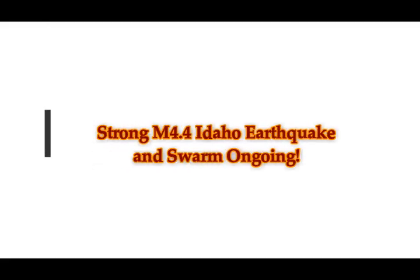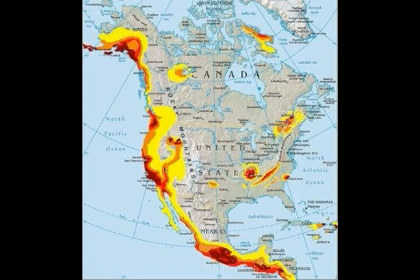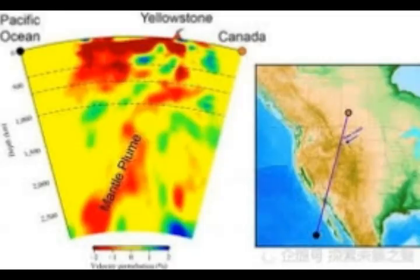We've had another strong magnitude 4.4 earthquake in Idaho, 190 miles west of Yellowstone volcano. You see that swiggle of red that looks like a seven — that's the magma underneath the area, coming from Baja California. That section right there is the cross section going from Baja through Salt Lake through Yellowstone, and it also has a western branch.